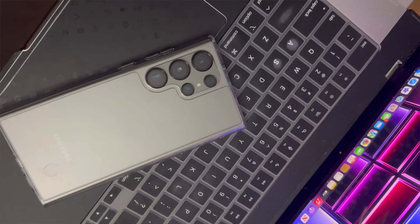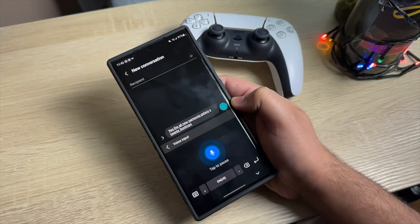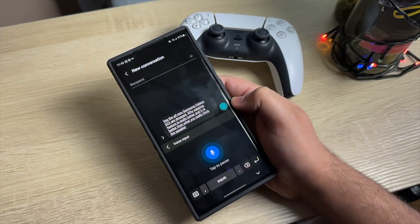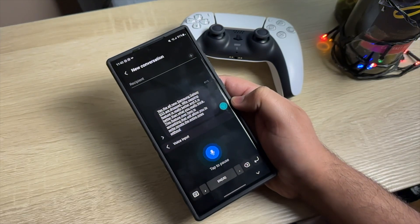Starting with number one on the list: the Samsung Voice Typing feature. It is better with the latest software patches and it is a great way to type your text and notes, or it can even be useful to compose an entire document without any real typing.